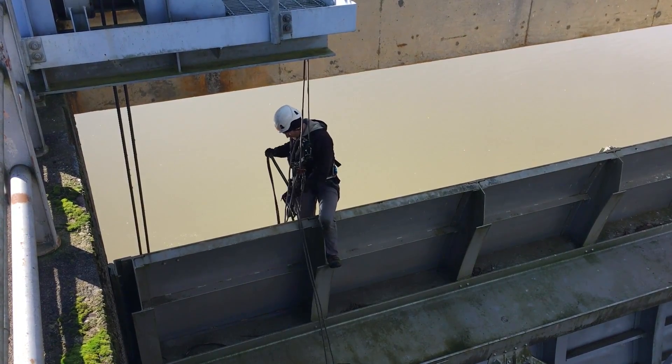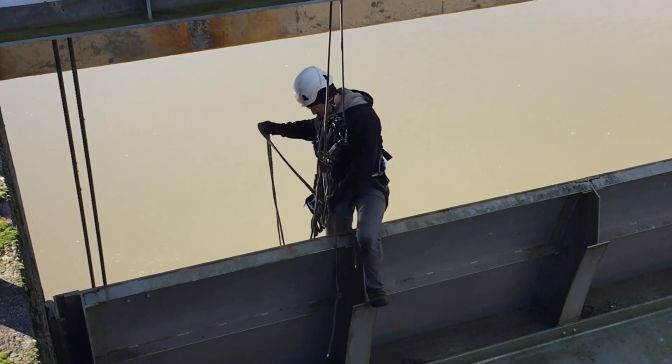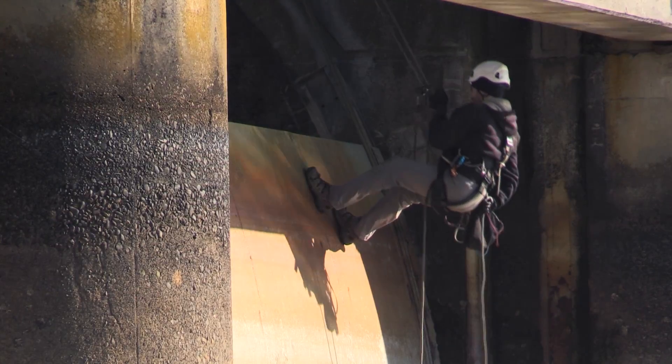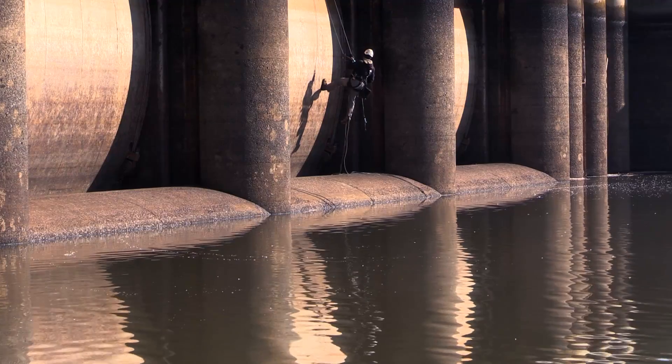This is a routine inspection that happens every five years — they climb around on these structures. It happens on bridges and other structural steel components that we have on the dams and around the dam areas.